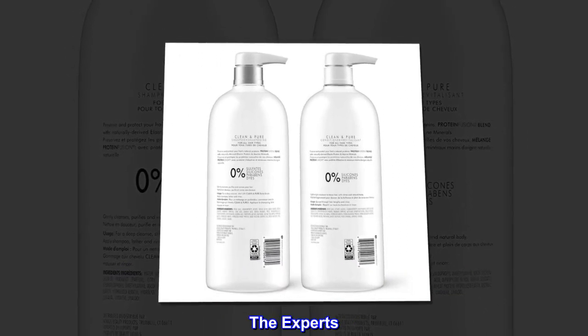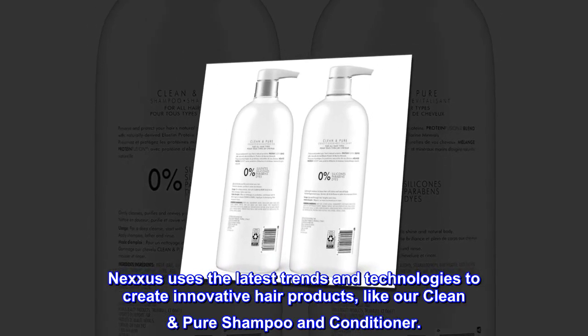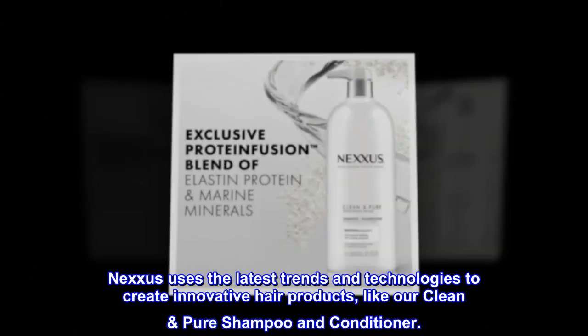The Experts. Nexxus uses the latest trends and technologies to create innovative hair products, like our Clean Pure Shampoo and Conditioner.